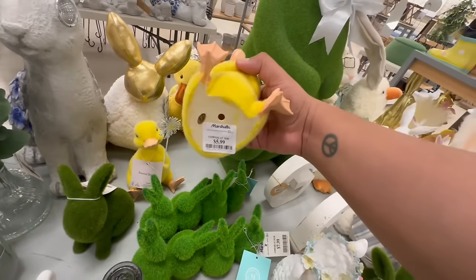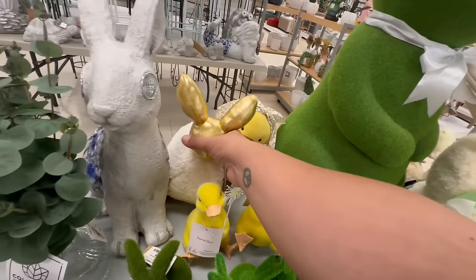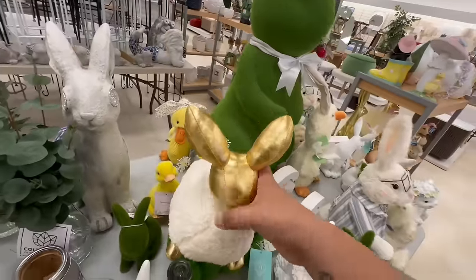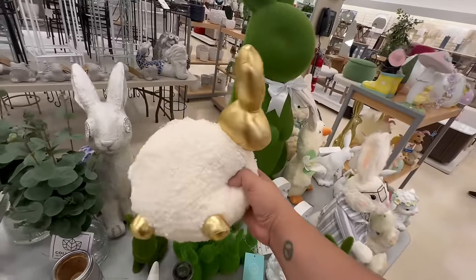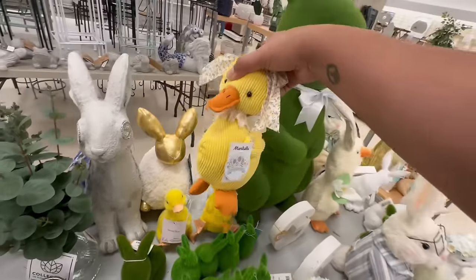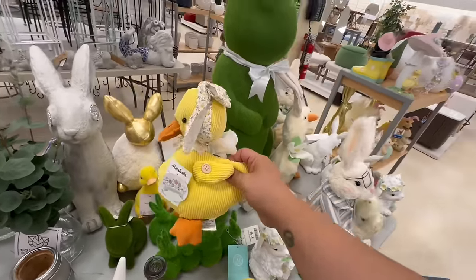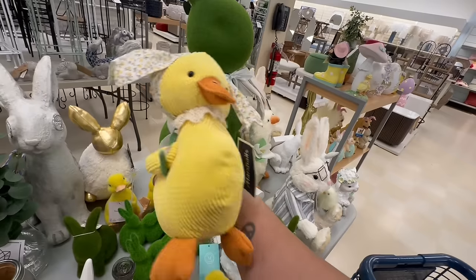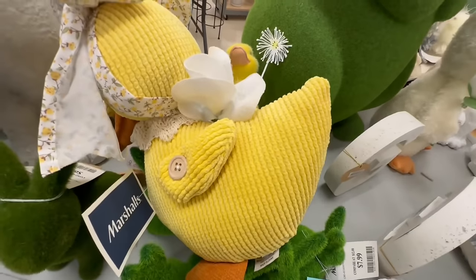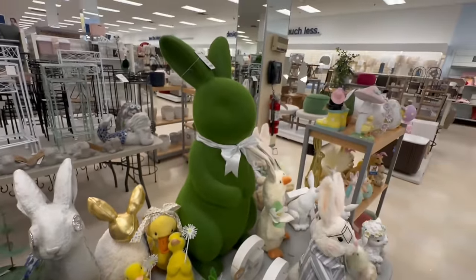These are $9.99 — is it a sheep or a bunny? I can't tell. It looks like a bunny but also kind of like a sheep — a fat bunny maybe? This one is $7.99 — the little ducky. And a huge bunny — he is $59.99!